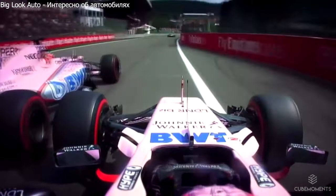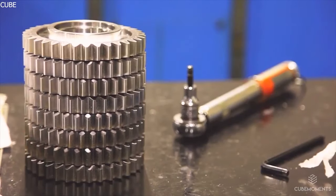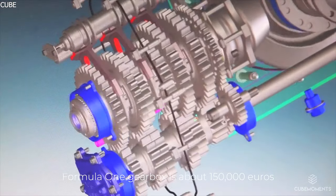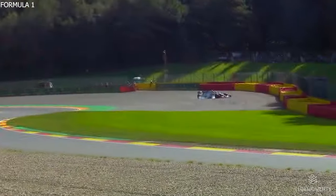Gearboxes have to be constructed so that the driver's skill and involvement are the most important in controlling the car. These rules ensure that no vehicle gains a competitive advantage over another. According to expert estimates, the cost of creating a Formula 1 gearbox is about €150,000.